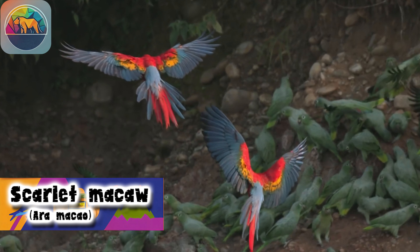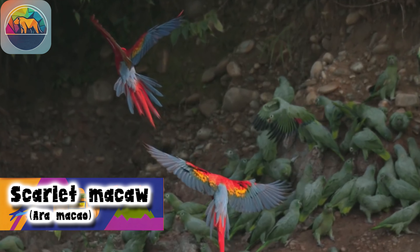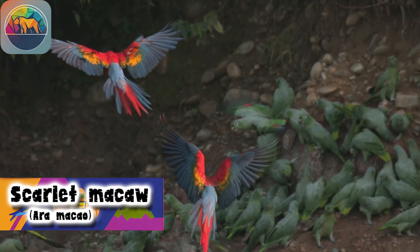Cutting down trees to access Macaws limits nesting sites and, in the long term, reduces the number of babies that can be raised.